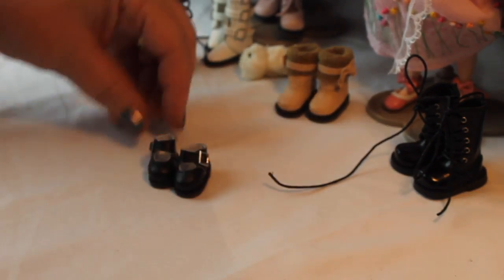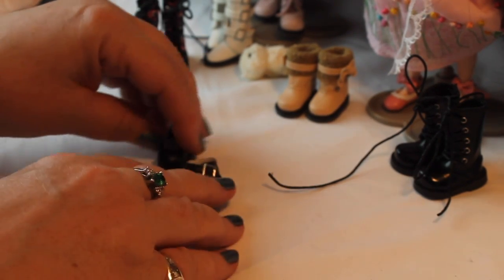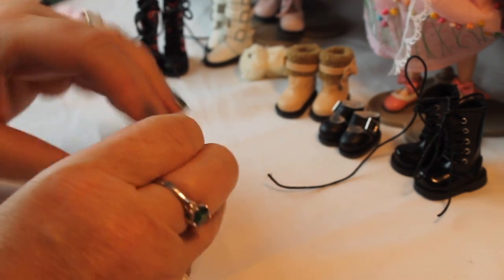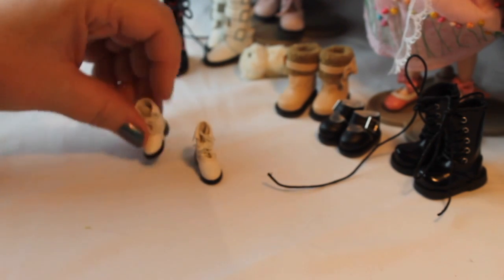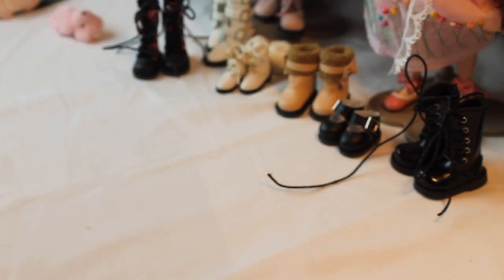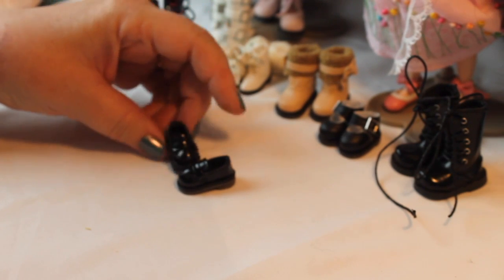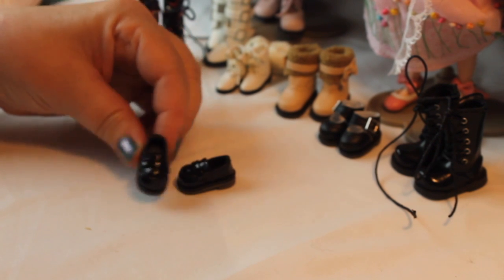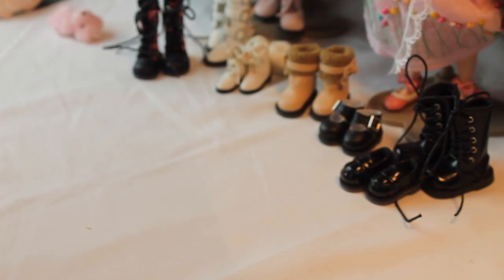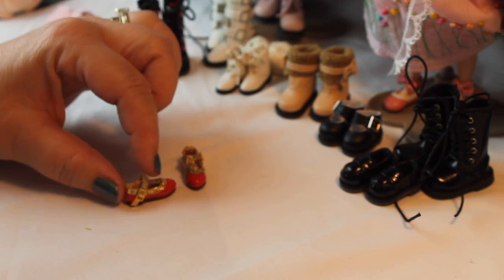Now going into some shoes — how cute are these little Mary Janes with little buckles on the sides? A lot of times the shoes come in these boxes, which is a really nice way to store them. Here are some little short white boots with a little cuff on the top. I love black patent loafers — it's kind of my signature look. I wear them with leggings and no socks, so I had to get my girls a pair. And here's a pair of really cute sassy red shoes with gold trim and a gold T-strap and buckle.